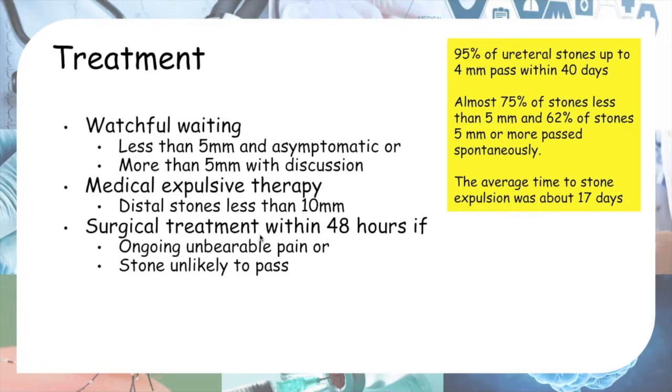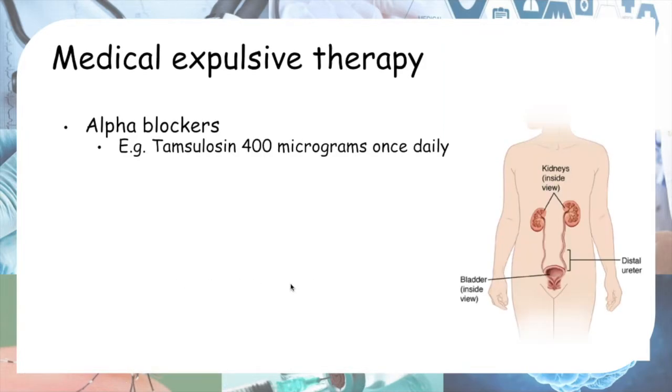Medical expulsive therapy is used for distal stones less than 10 mm. Proximal stones are at the pelvic ureteric junction; distal stones are in the mid ureter or near the bladder. If pain is unrelenting and unbearable, surgery should be done within 48 hours — this is a NICE quality statement. If the stone is unlikely to pass spontaneously, surgical treatment is also indicated.